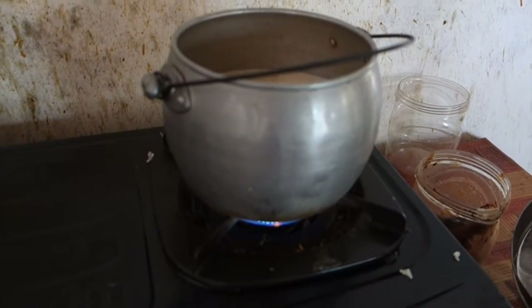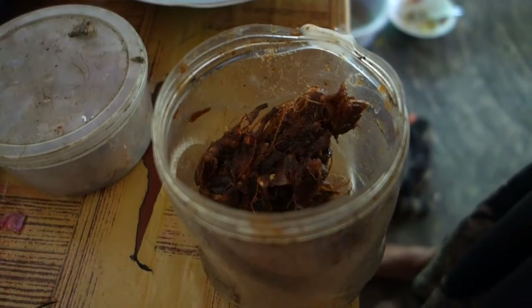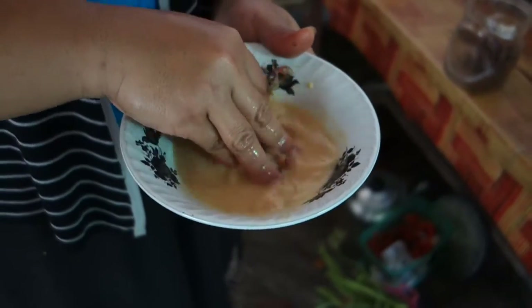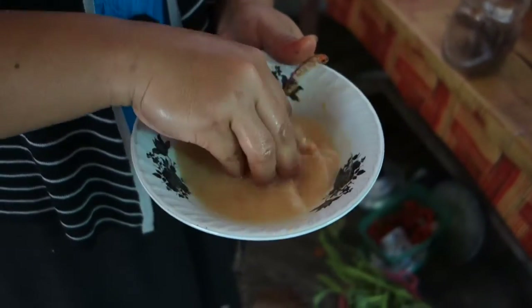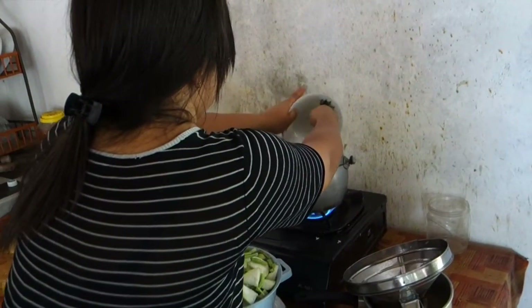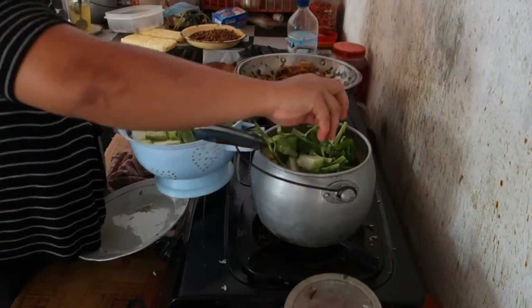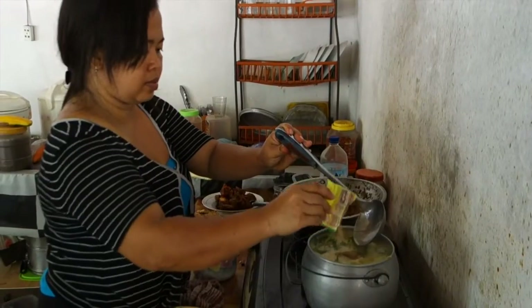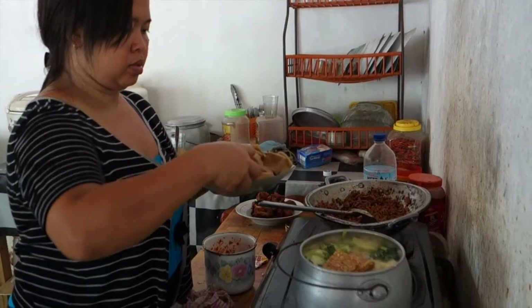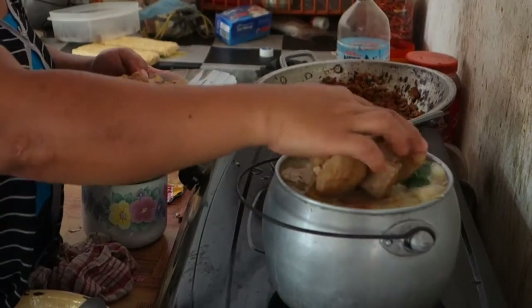They put the pot with coconut milk and crushed spices on the fire and add tamarind pulp. The tamarind is without shell and they mash the pulp with their fingers together with a bit of coconut milk. They bring it to a boil, add the vegetables and meat broth powder, and cook for 8 minutes. Then they add fried tofu and tempeh and let it warm up for about 2 minutes.